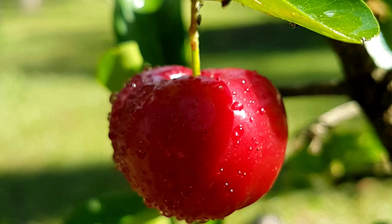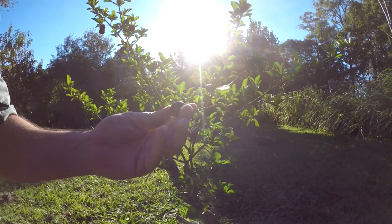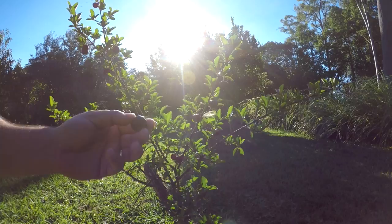Now I've got this mini Barbados cherry — another name for it is the acerola, or the West Indian cherry, and there's a few other names as well. It forms this really cool cherry. You can eat them when they turn bright red, but you can see here they've gone really dark, like a dark genuine cherry.